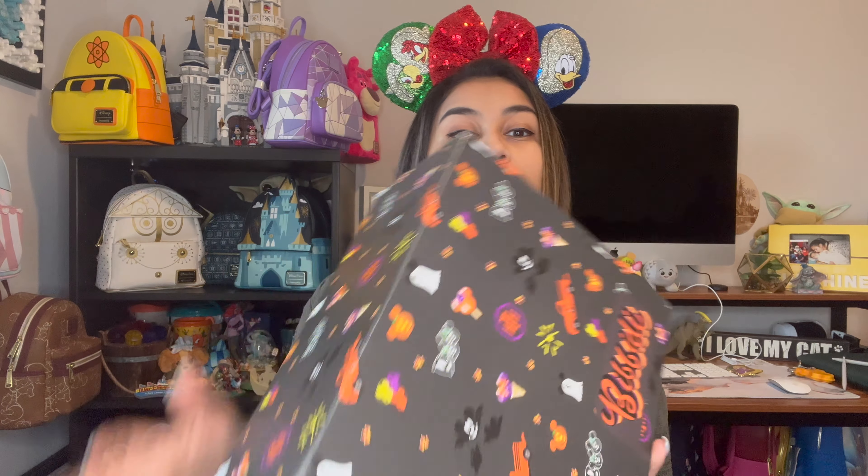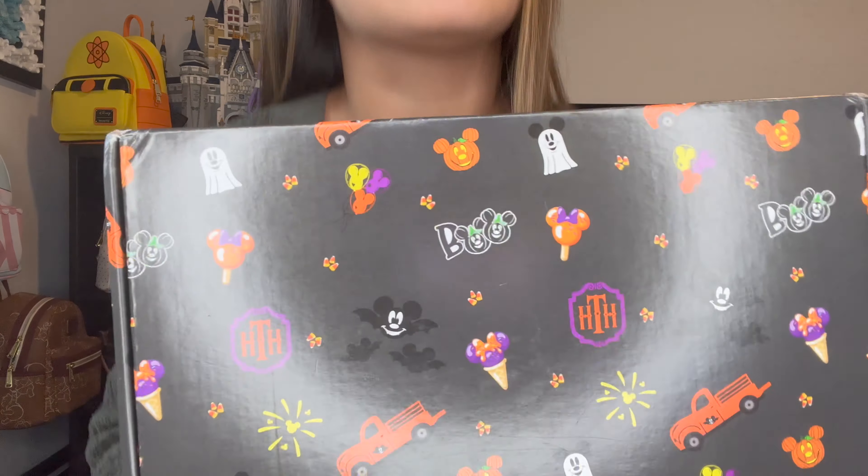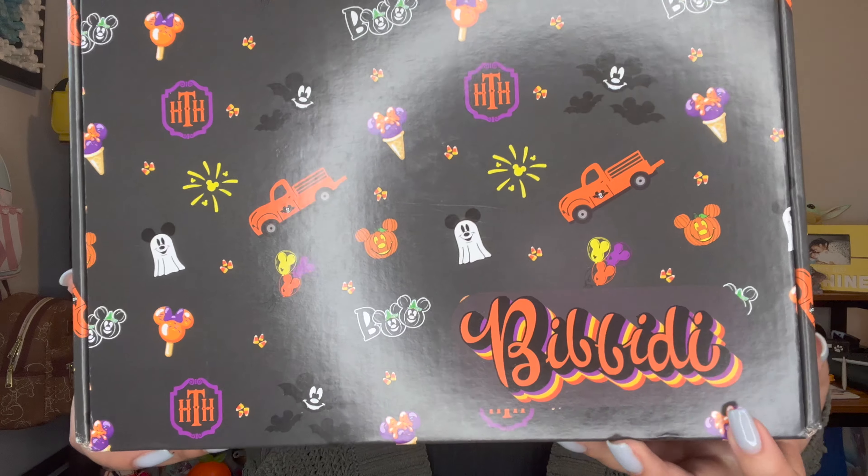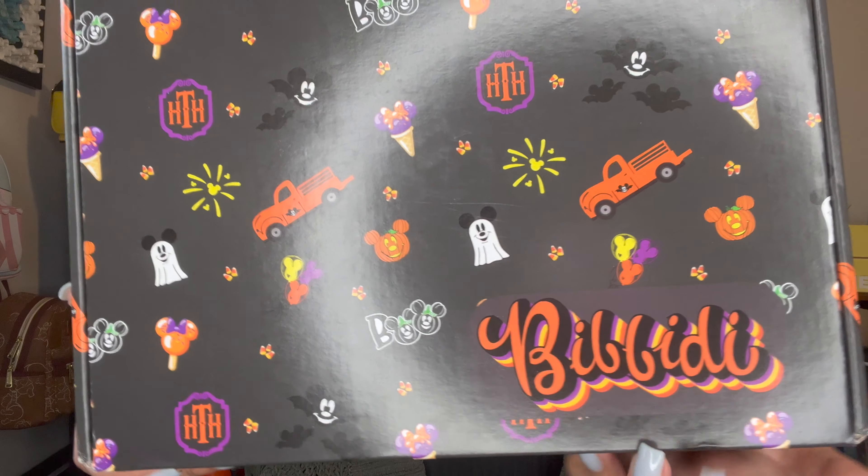We are going to go into this now because I have been dying to open this. The other one I had for like two days in the apartment and now I have two of them. So here we go. We're going to start with the smaller box because this is the one that I originally had.